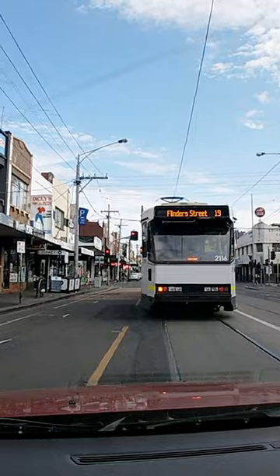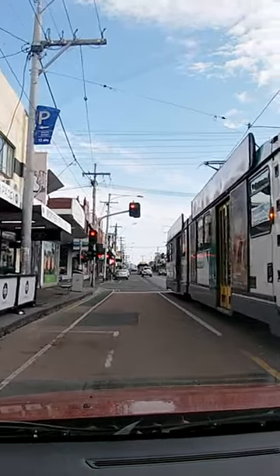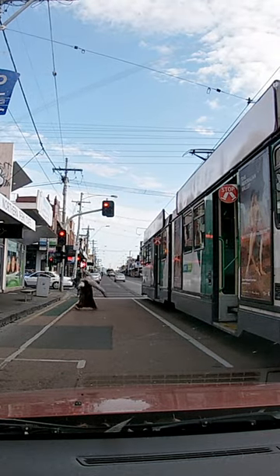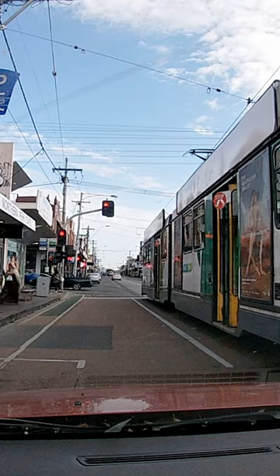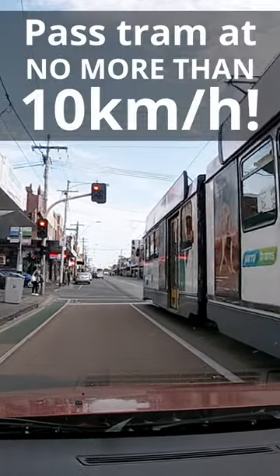If you're driving behind a tram approaching a stop, this is what you're supposed to do. When the tram comes to a stop and opens its doors, you need to stop at the rear of the tram. Wait for passengers to board and alight. Once the tram doors are closed and all passengers are clear of the road, you can move cautiously forward at no more than 10km per hour.